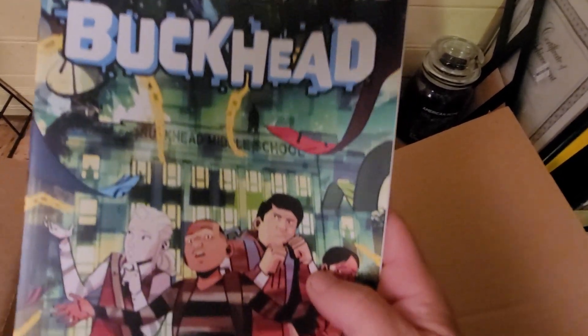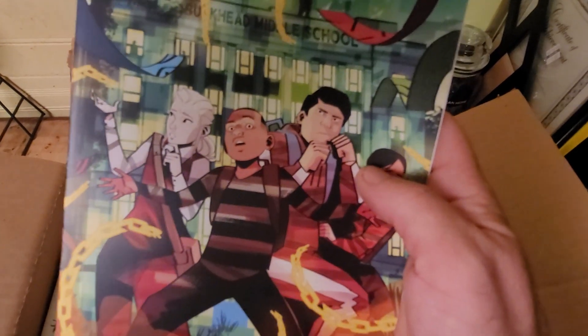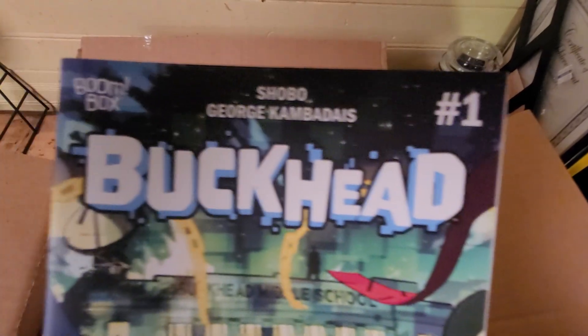Next one: Buckhead. Okay, never heard of this one either.